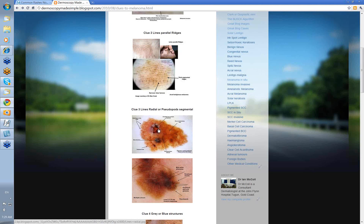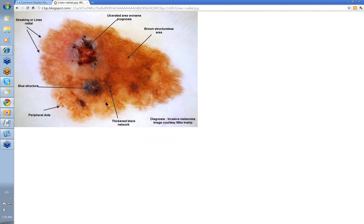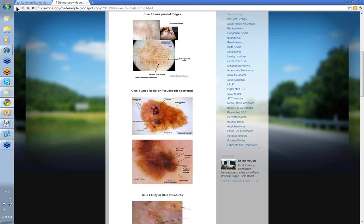Lines radial or pseudopod segmental — let's have a quick look. These are your lines radial, used to be called streaking at the periphery of the lesion. There are some other features here too: peripheral dots, some blue structures, an ulcerated area within it, and a thick black network — this is more within the lesion rather than at the periphery. But it was still an invasive melanoma. Lines radial peripheral are certainly a feature of rapid cell growth and can be a clue to melanoma.